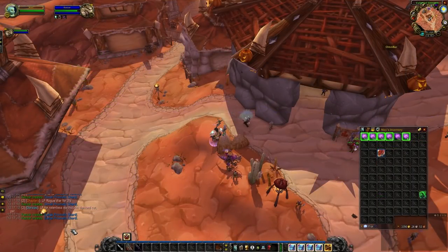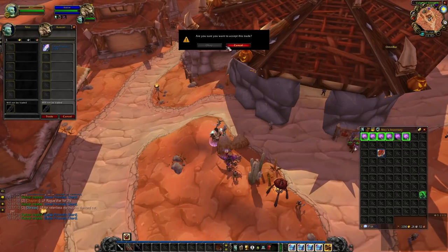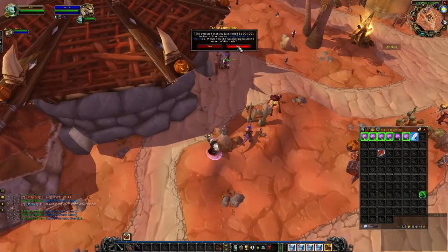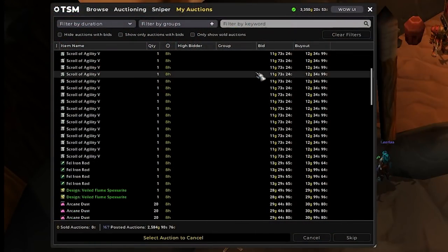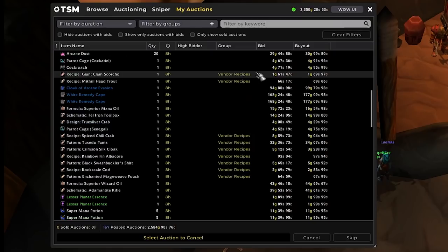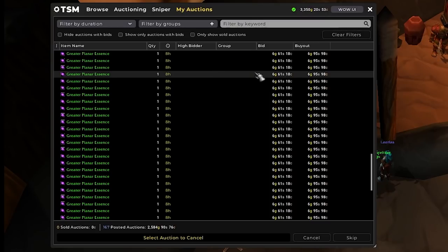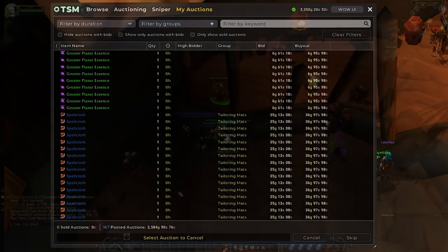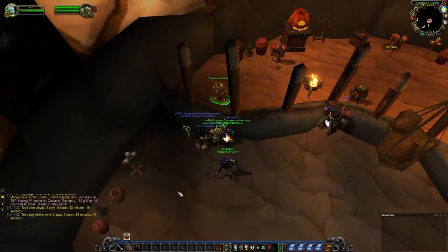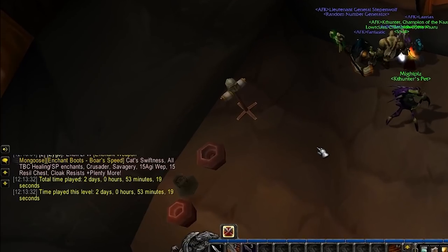I had forgotten to convert the Nexus Crystals into large Prismatic Shards yesterday, so we went ahead and tipped this enchanter 5 gold and he converted them all for us. Here are the auctions for the day — overall, we probably profited like 600 to 800 gold just from yesterday's sales alone. Let's try to push to get to the 7 to 8k mark, hopefully by the end of the episode. Also, some of you in the comments have been asking to show my slash played, so here it is.